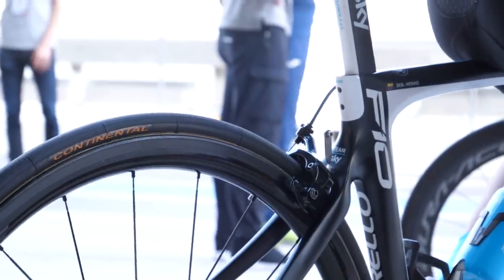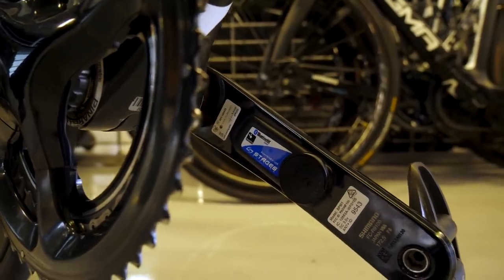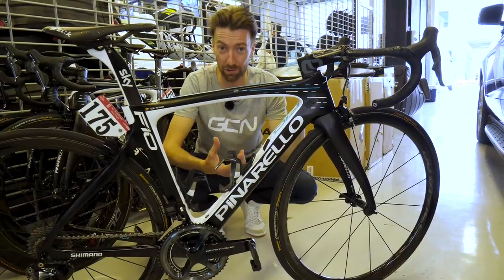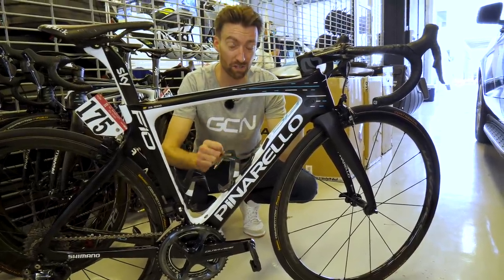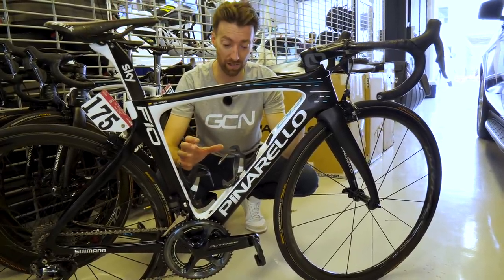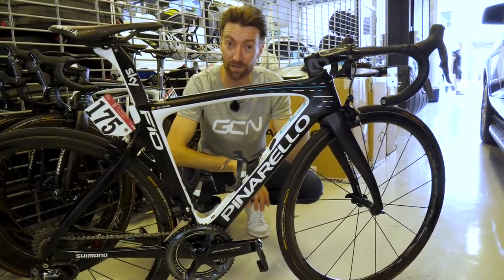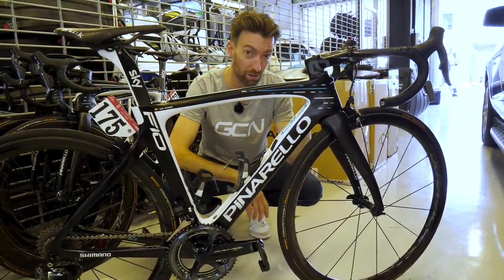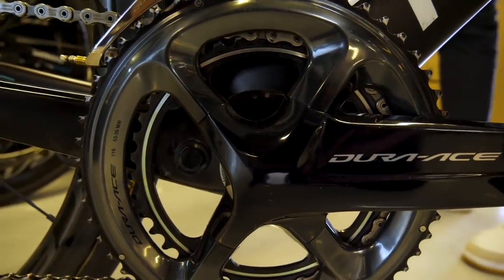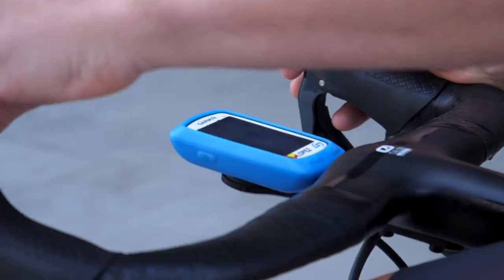Team Sky have been long-term users of Stages power meters, and the vast majority of riders' bikes here in Abu Dhabi are still using that power meter — mainly the dual-sided version. However their agreement with Stages is non-exclusive, so we have seen a few bikes here, such as this one belonging to Sebastian Henao, also using the new Shimano RP100P. Up top they have Garmin head units, with the majority using K-Edge mounts.